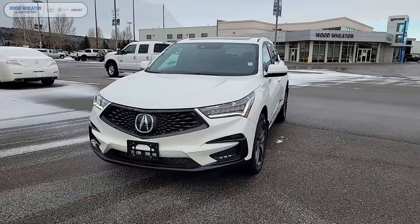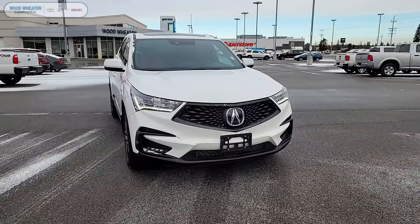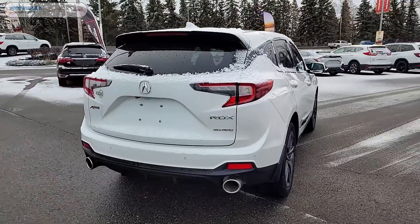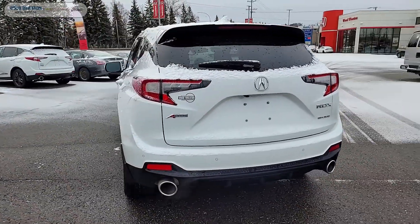Hey folks, it's Matt here from Wood Wheaton, and today we're going to take a look at our 2021 Acura RDX A-Spec. The RDX comes painted in platinum white pearl, also comes with a red leather interior, and is equipped with the two-liter four-cylinder engine.